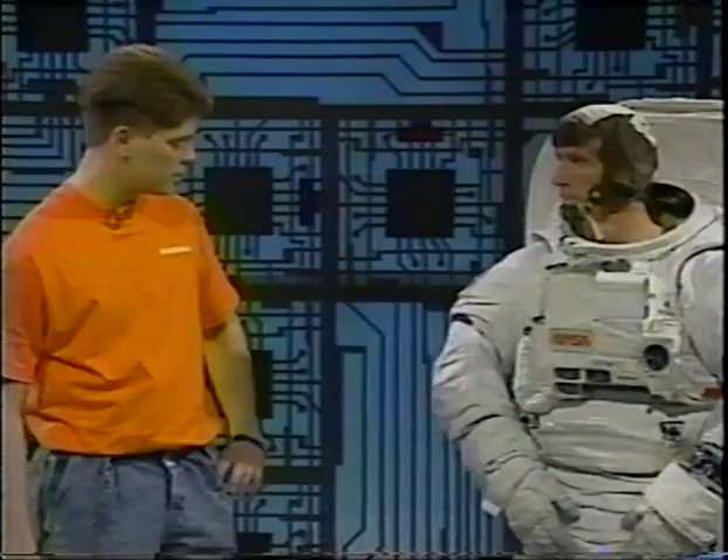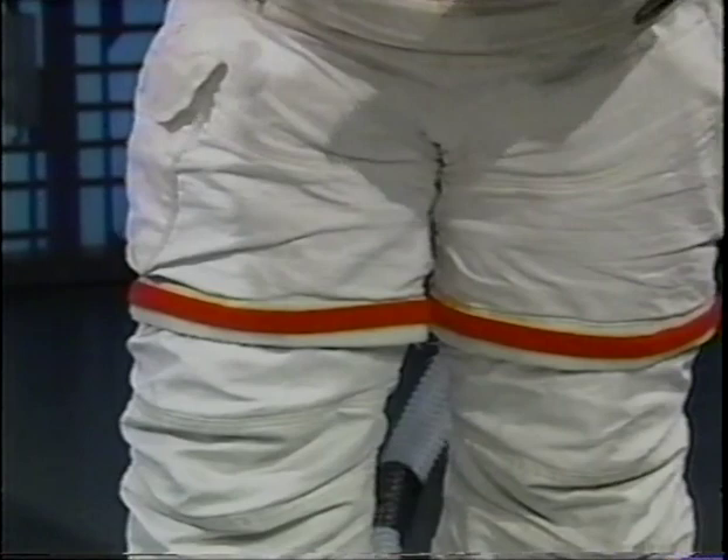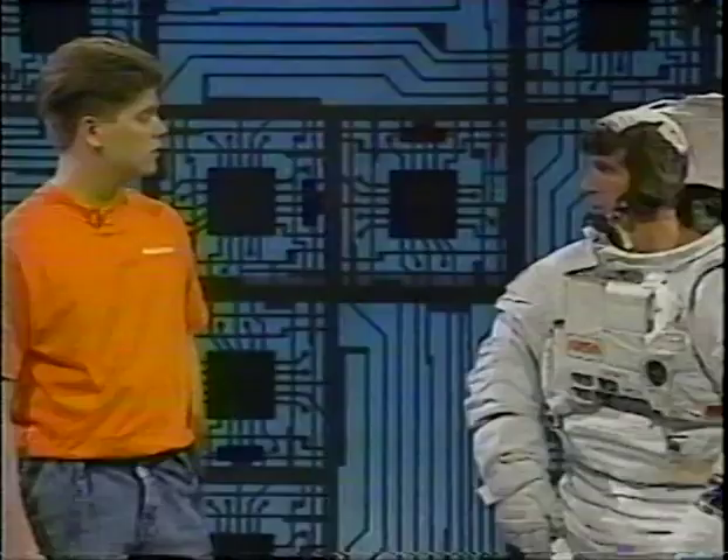Out in space where there's no gravity, it doesn't weigh anything. What does that feel like? It's a little heavy right now, but it's pretty comfortable. What about the red stripes down here on the leg — do those have any significant meaning? Yes. When you're out in space, they always go out with two people, and what the red stripe indicates is the mission commander or the person in charge.